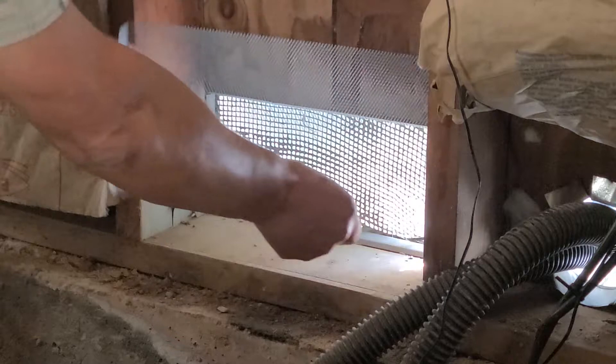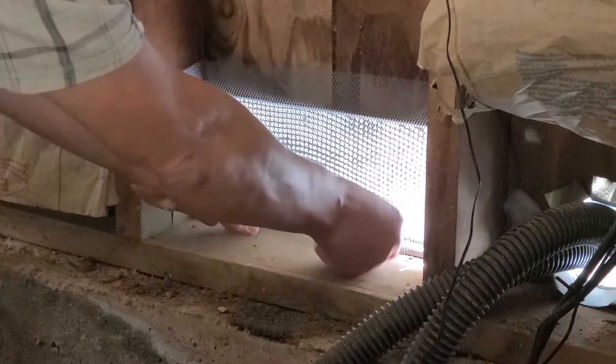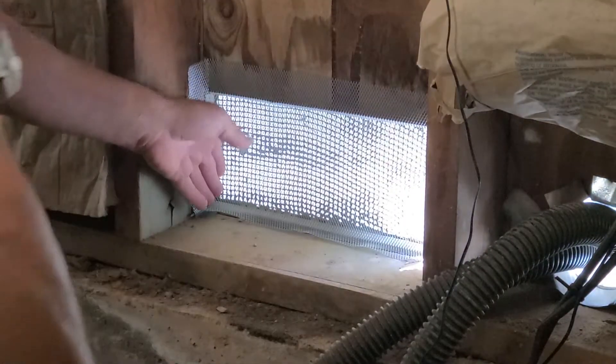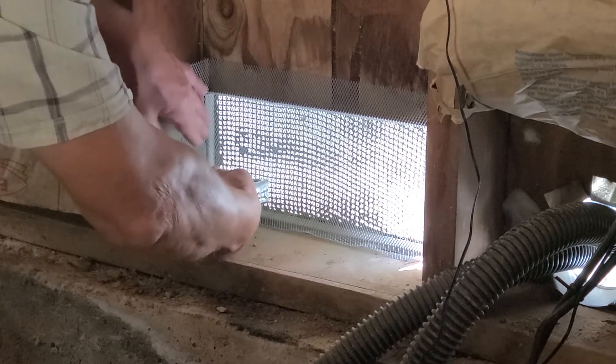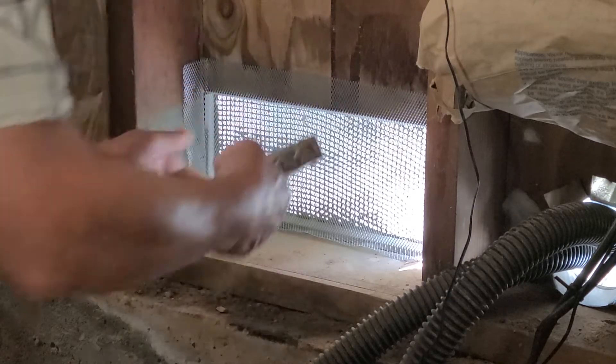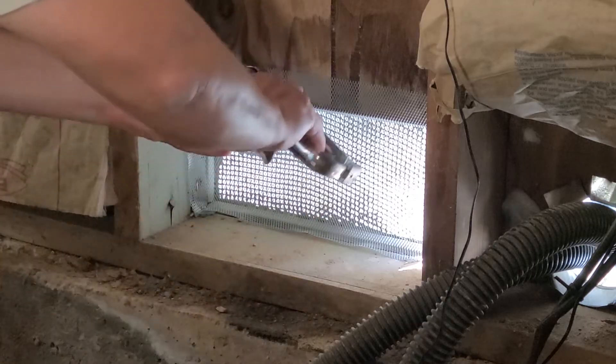That was a pretty easy vent cover to replace. You might find in your situation that you're not wanting to remove the existing quarter-inch screen. One solution is to buy a bulk roll of eighth-inch metal screen and add this in addition to your existing quarter-inch screen. You may be able to figure a way to fasten this screen material around your existing vent. In this case, I'm using stainless steel staples to fasten this to the inside of the vent. The result will be a vent that has a quarter-inch screen on the outside and an eighth-inch screen on the inside. That should make it less likely for embers to get through.